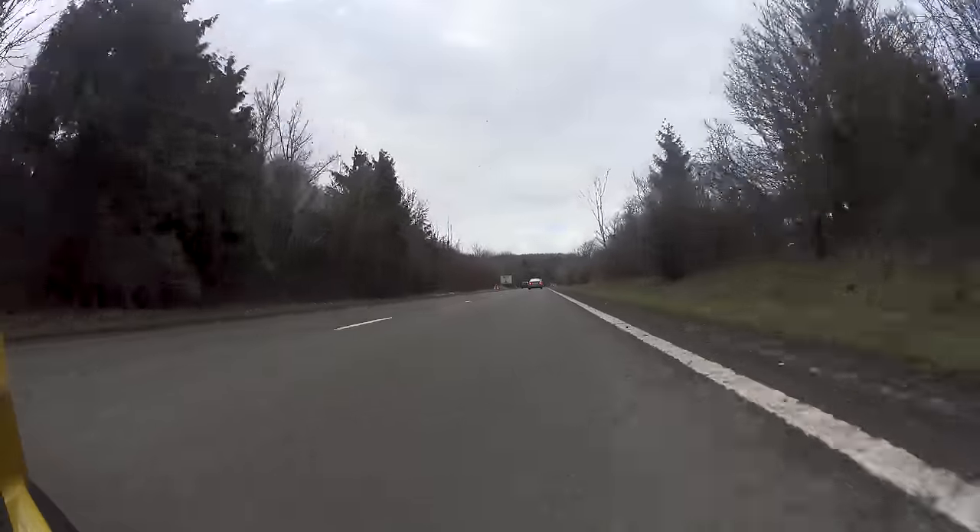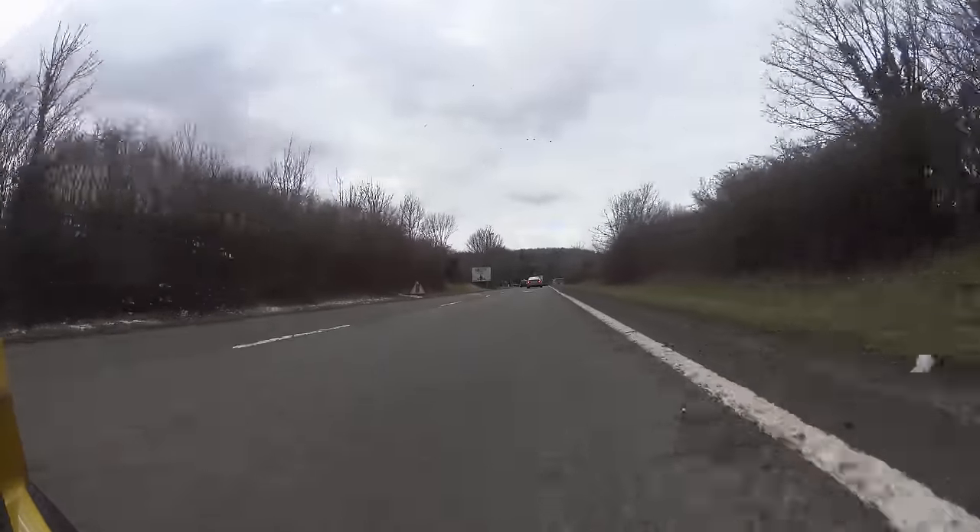It moves. It certainly moves. It doesn't feel night and day different, but it sounds night and day different to the other car — that mid-range is definitely stronger. The gearbox is just as delightful as ever.